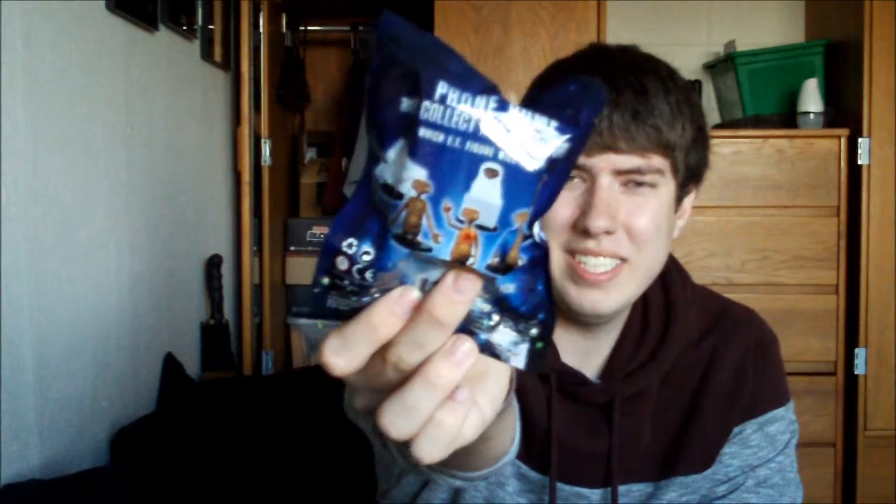Then I went to Target, and while I was walking around looking at their pops, I happened to notice these E.T. the Extraterrestrial foil packs — collectible miniature figurines, collect them all. It's a blind bag, and there are six different figures in each pack. These are actually the first blind bags I've ever gotten, and they were only a dollar.